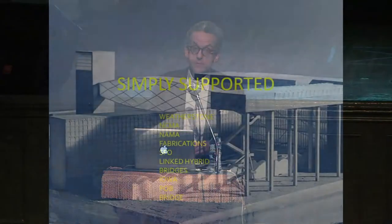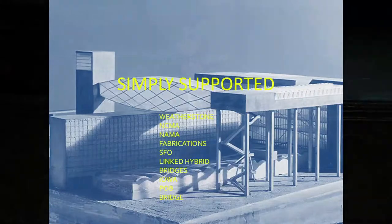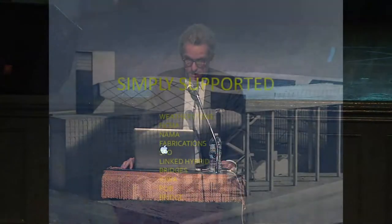I want to go through, rather quickly, a series of projects organized thematically. The first is under the theme of Simply Supported. This is really examples of engineering where the direct diagrammatic representation of what's going on structurally, sometimes playful, is the contribution that the engineering could make to the design.